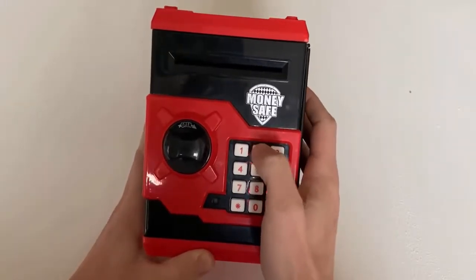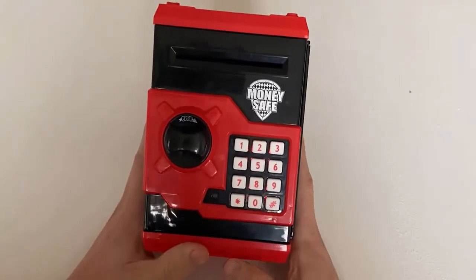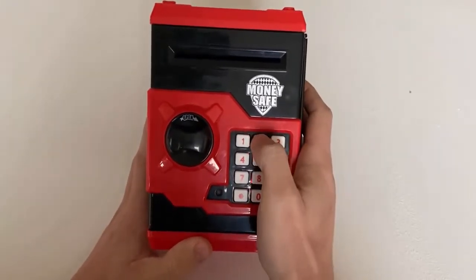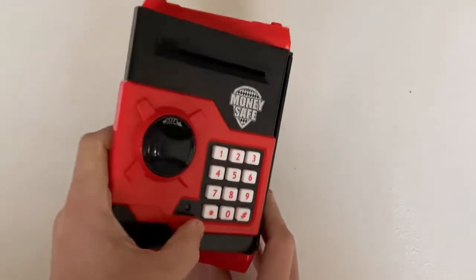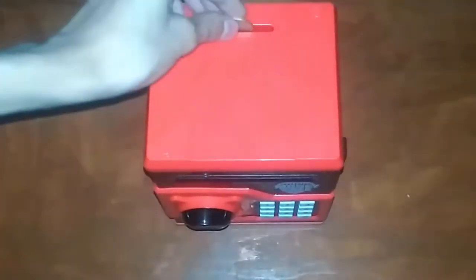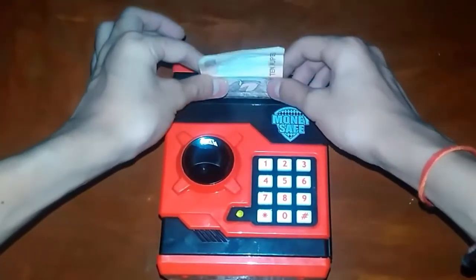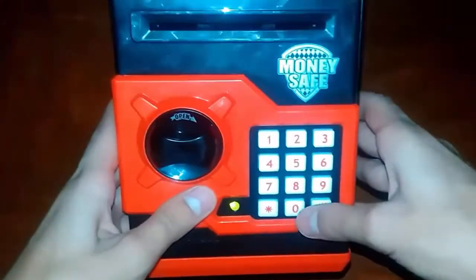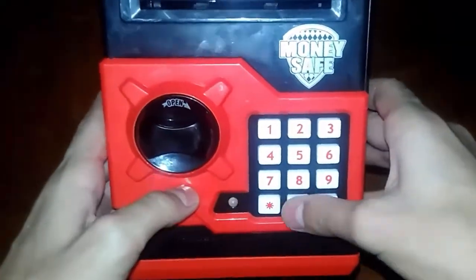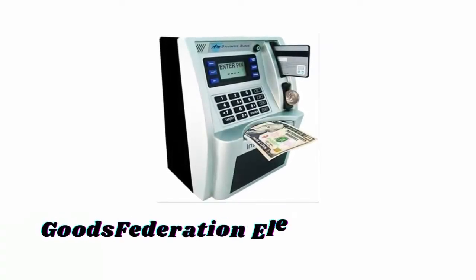It is a fun gift for kids and helps children save money while having fun with the toy bank. The default password is 0000 and you can set it to any other four-digit password. This money bank can store 600 pieces of coins or 100 pieces of paper money, and this ATM saving bank may also be used to store toys, jewelry, baseball cards, playing cards, and other small items.